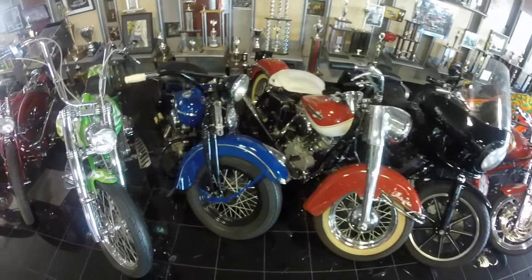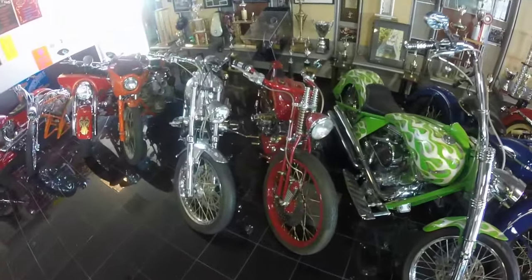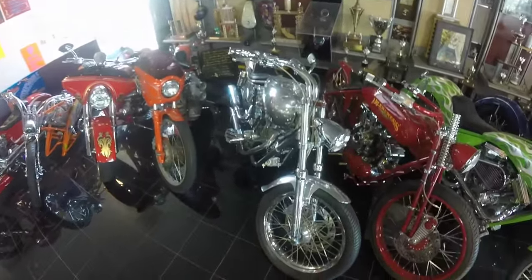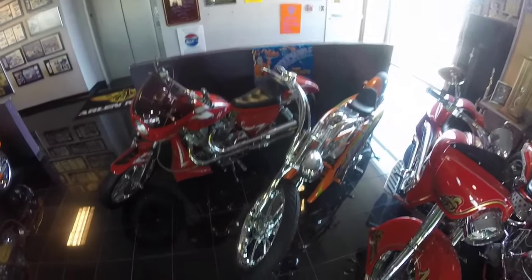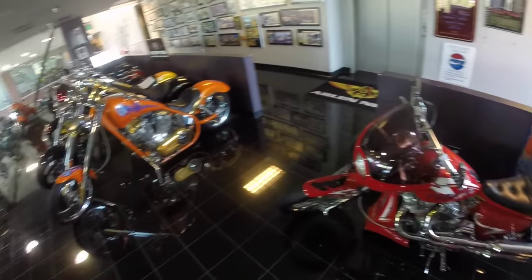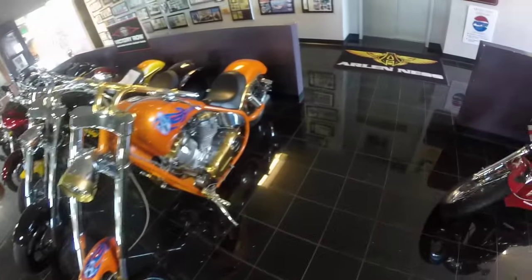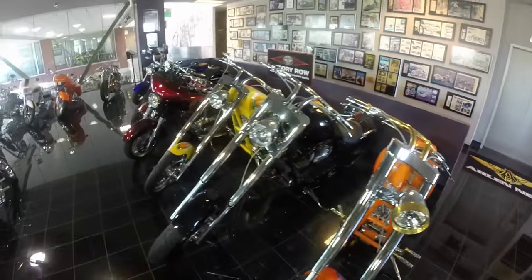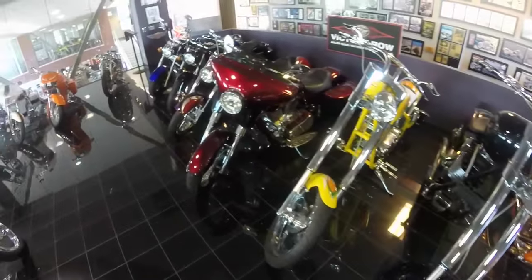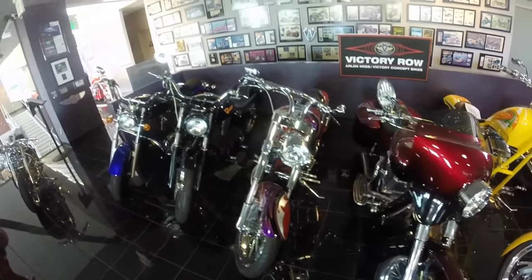The Electric Glide — Harley-Davidson Electric Glide. Some more beautiful bikes. I think these are now getting into the old school bikes. Man, you really want to come here and just spend some time. There's a cool bike there. These are the big bikes here — humongous bikes. Some more awesome-looking bikes. And the Victory row — so these are all Victory concept bikes.